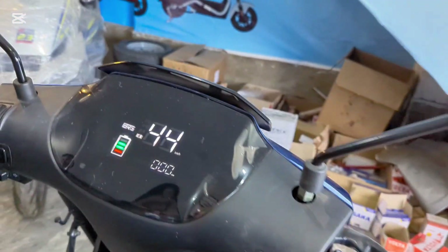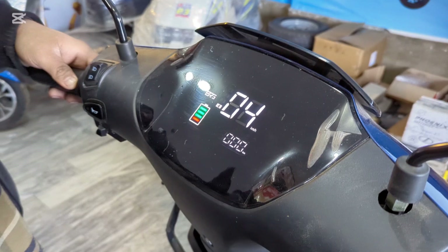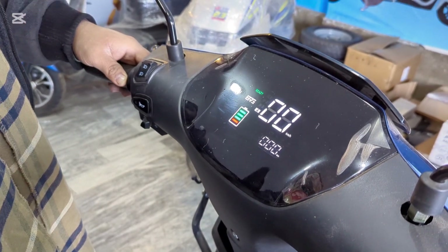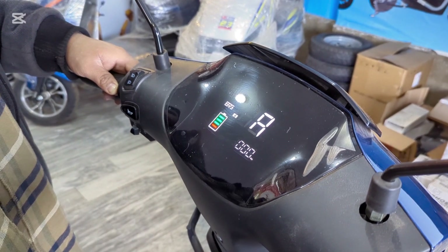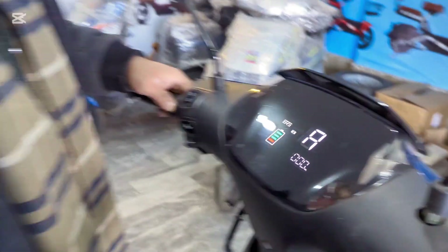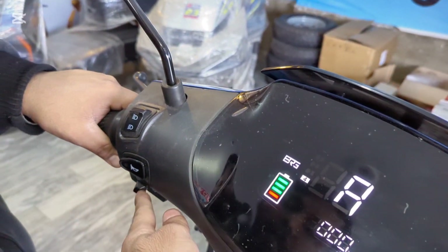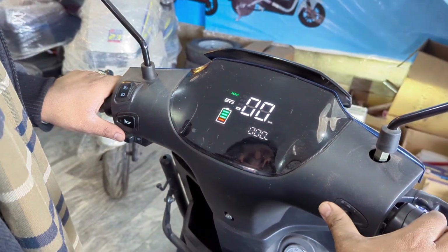Do you click it once to engage? I will keep it in reverse mode. How do you activate reverse? You can see it is the reverse — it shows a new indicator on the display.